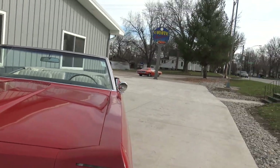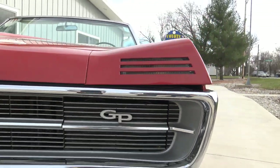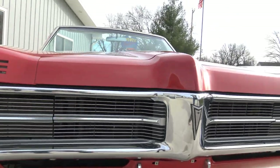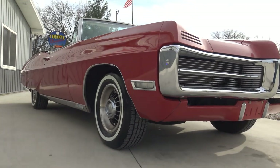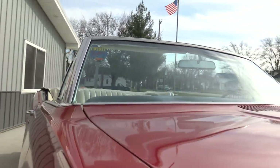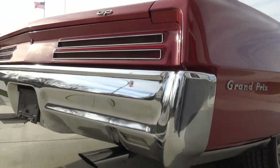The front end on this is so unique — hideaway headlights and the turn signals are hidden up here. It's just really cool, super cool. It's almost like a concept car in the front. This is the first one we've had here at Coyote Classics — I don't even think we've had a '67 Grand Prix here, especially as a convertible. It's got nice dual exhaust with nice chrome tips.